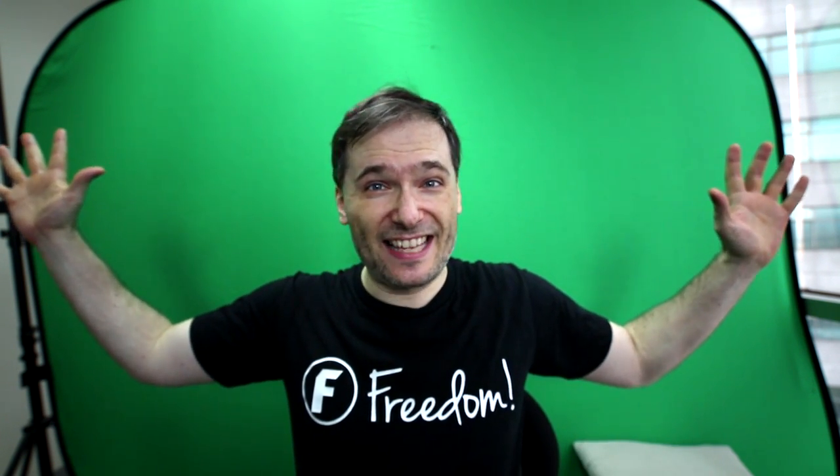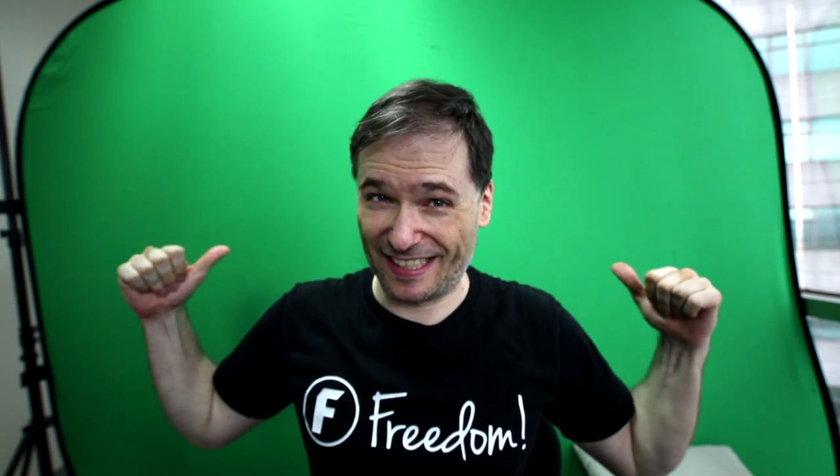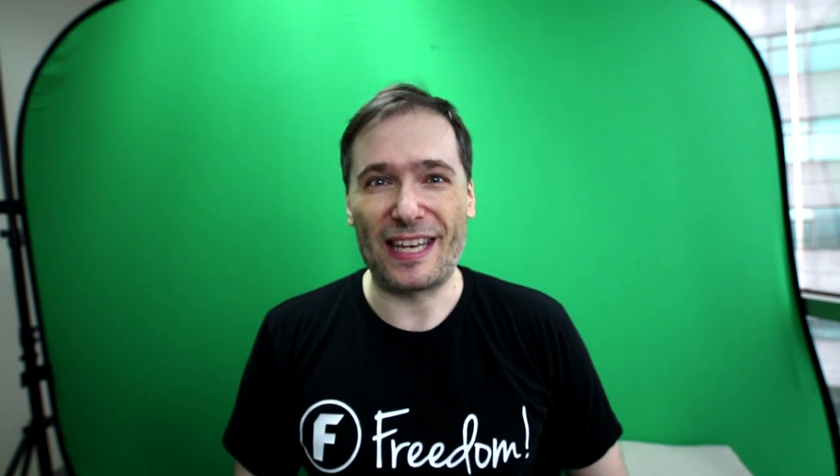I got a new Canon EOS vlogging camera with a Rode microphone. This is the wide-angle lens. I can't even use my green screen with this setup. Let me show it to you in action.